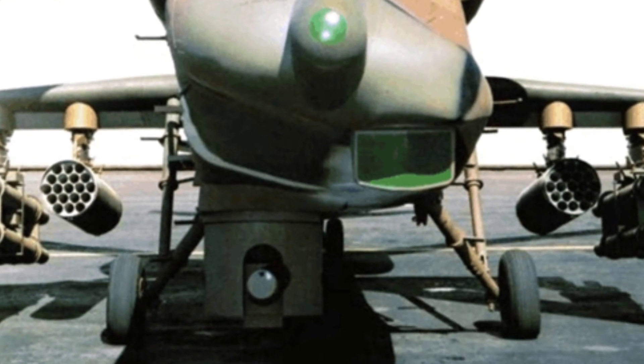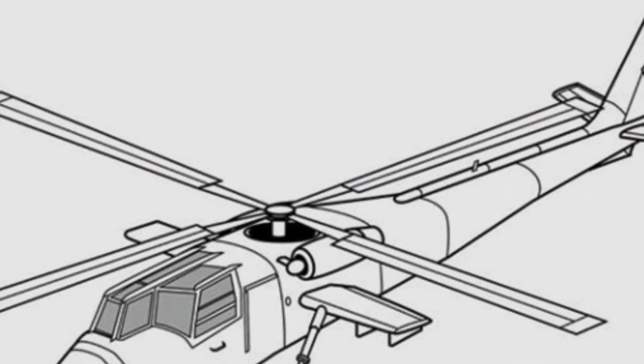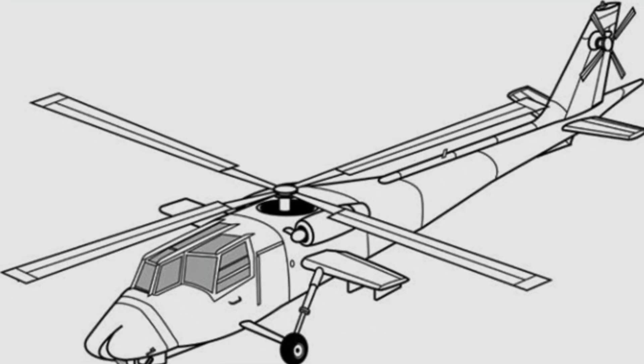At that time, armed helicopters were still a new concept, and no one knew what shape they should be designed in. The work was mainly based on the requirements given by the military and some ideas from designers.